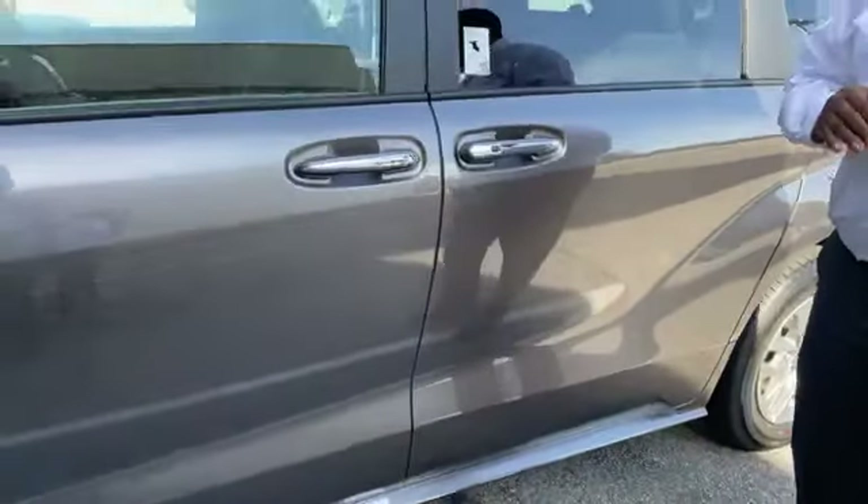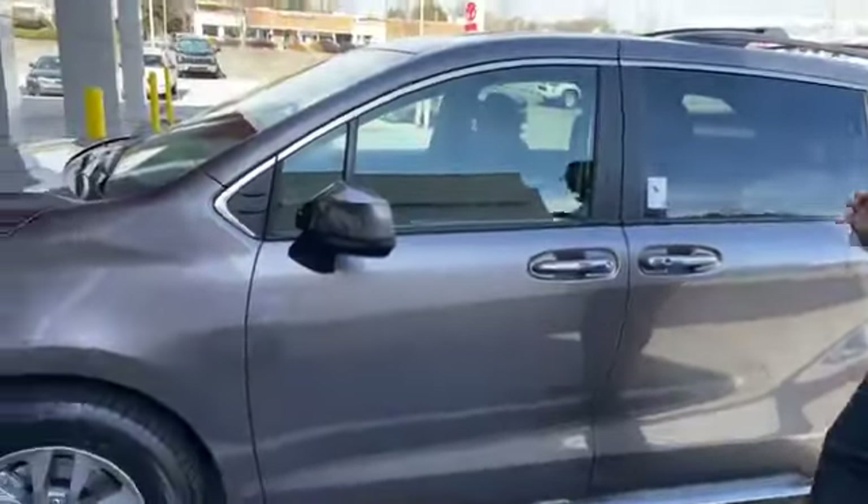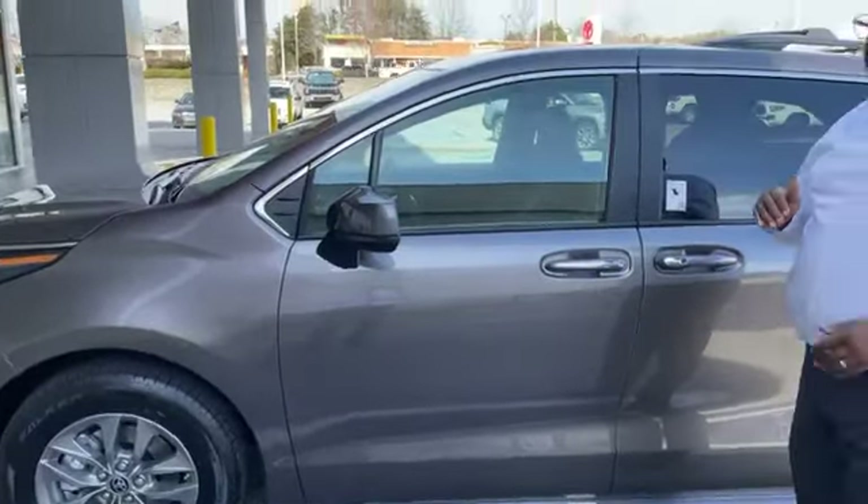First of all, this is the new body style in the Toyota Sienna van. It only comes one way — it only comes as a hybrid. However, something neat with it: the hybrid actually can come in front-wheel drive or in all-wheel drive.